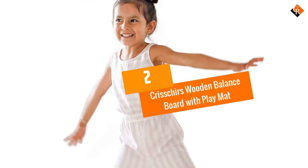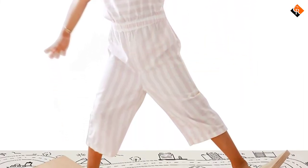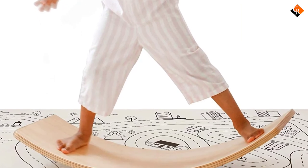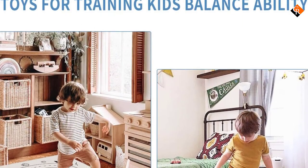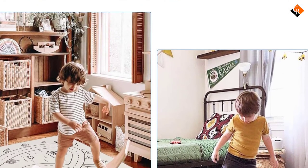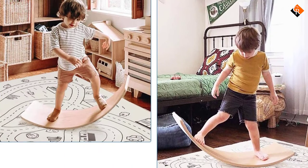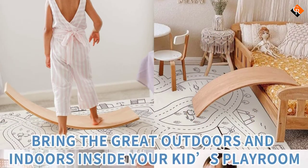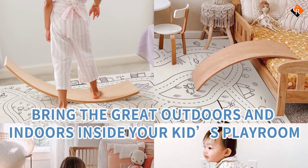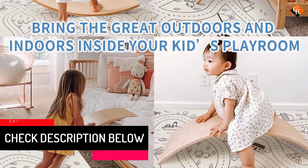At number 2, we have the Krischer's Wooden Balance Board with Playmat. Krischer's is a brand dedicated to making kids have more imagination and fun. If your kids have been asking for a balance board, you should get this one. The board is designed to help your child develop essential skills and still have fun. If there is no chair to sit on, you can turn this board and use it as a bench or auxiliary chair. The child can also use it as a track for wheeled toys.